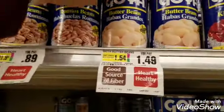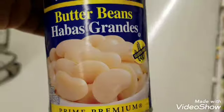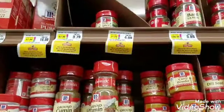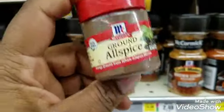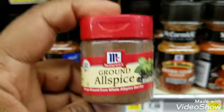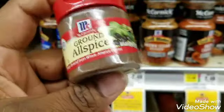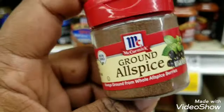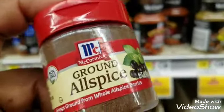Next we have butter beans at $1.49 — no coupon, I just need a can. Then I'm grabbing all-ground allspice at $3.49 — also no coupon. Like I mentioned, I'm using my Catalinas on additional food items and ingredients I need rather than buying more of what I already got the Catalina for. It's a great way to restock my spice cabinet.